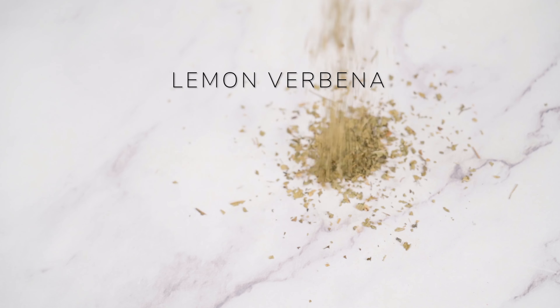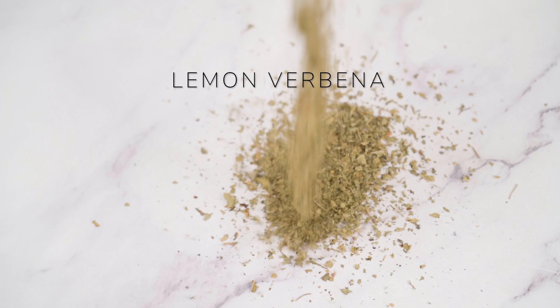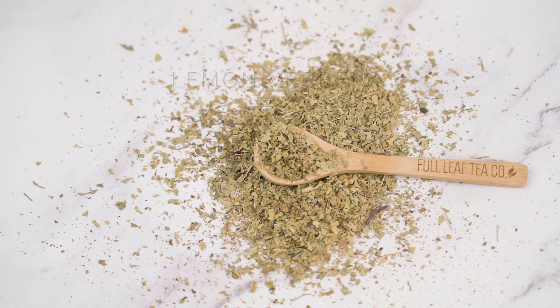Organic lemon verbena's high antioxidant content can help reduce inflammation and provide relief from menstrual cramps and bloating. Lemon verbena's calming properties may also assist in managing stress and anxiety.